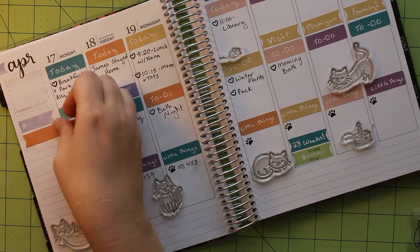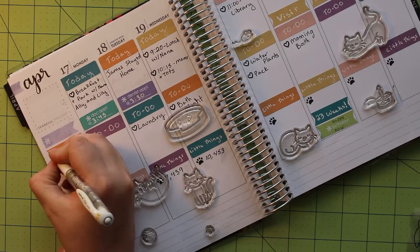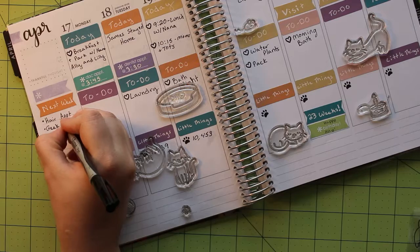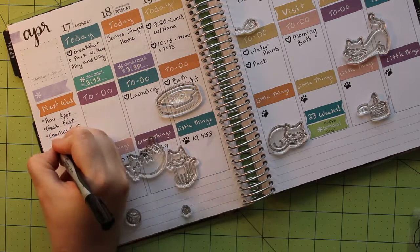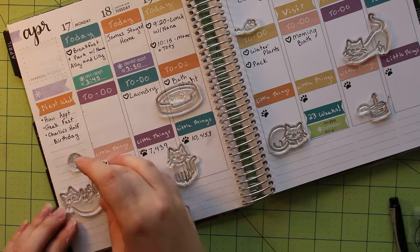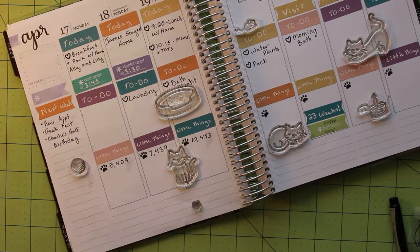I also wanted to fill in my next week's section of the sidebar so that I would know how far up I could go with my design. We only have a few things going on next week, so I'll have plenty of place for adorable stamps. Once these sections were filled in, it's time to start decorating my page.